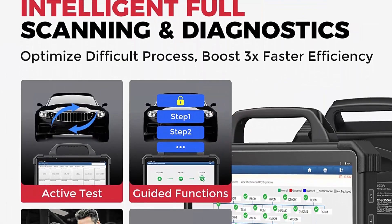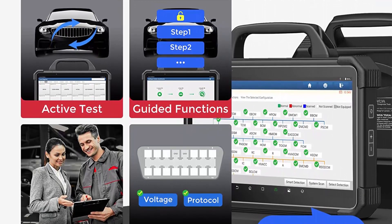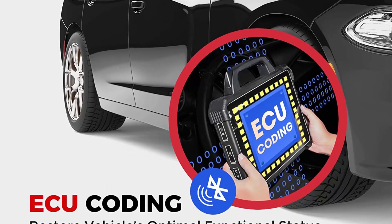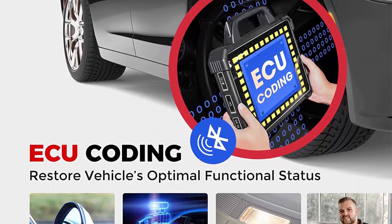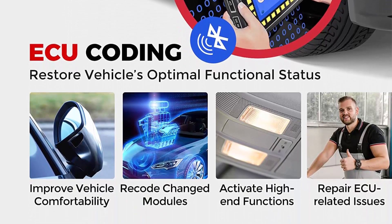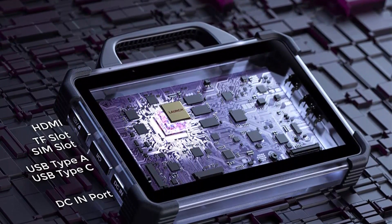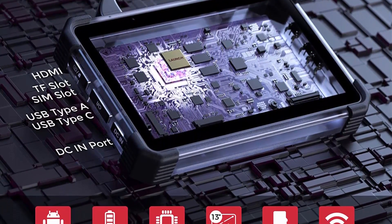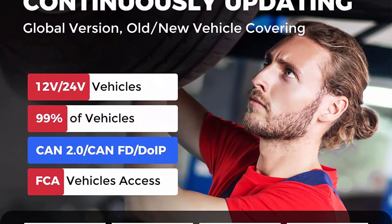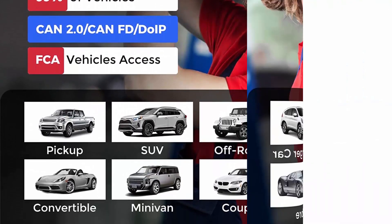ECU programming and coding is not universal — please send your VIN to check before ordering. The 2023 Launch diagnostic tool works on over 200 car brands, supporting 12V and 24V passenger cars and commercial vehicles (HD software must be purchased separately). It offers FCA Secured Gateway Access (SGW). Launch X431 Pad VI not only supports the J2534 diagnostic standard but also exclusively supports DPDU, RP1210, and CAN 2.0/CAN FD DoIP protocols, making it compatible with OE factory tools for further services and programming.